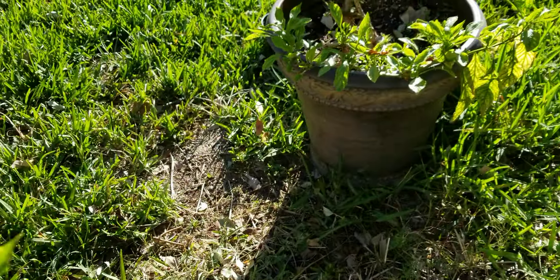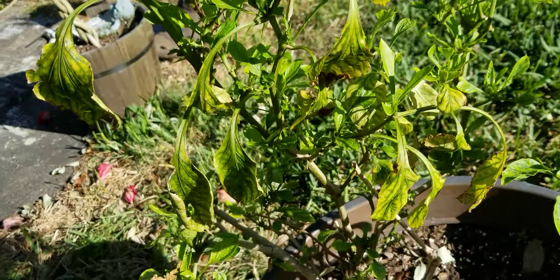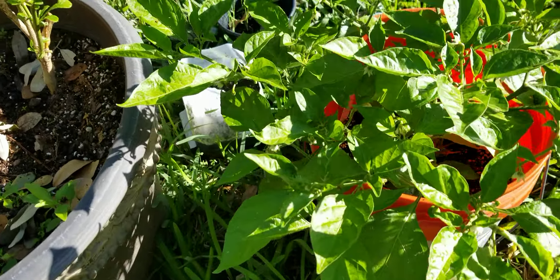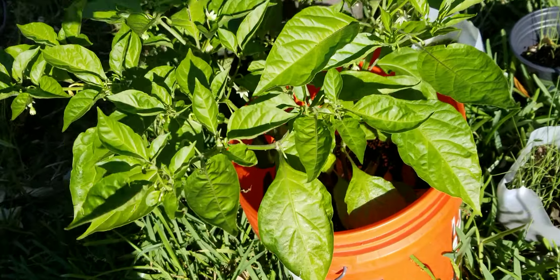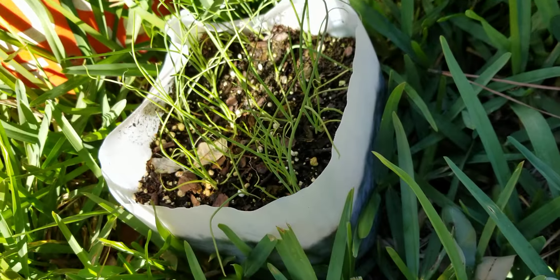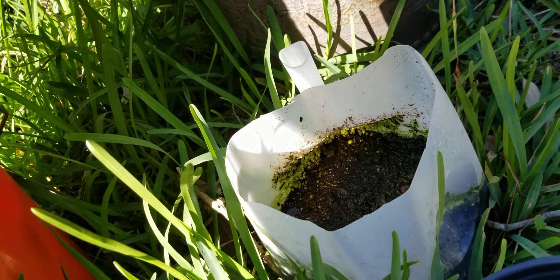My banana pepper is coming back. It's going to live. It's going to live. That type of plant was so small and sickly. And I've got some green onion there and there. That one's not doing good at all.